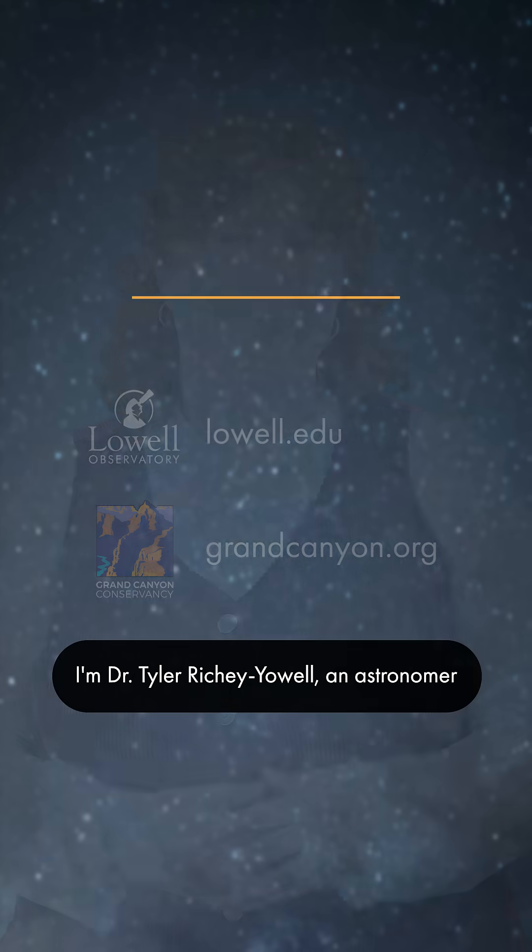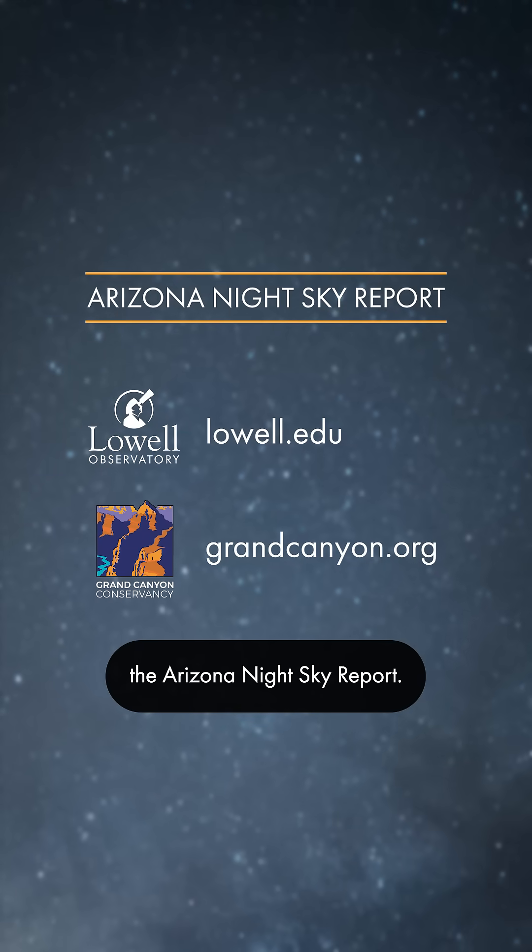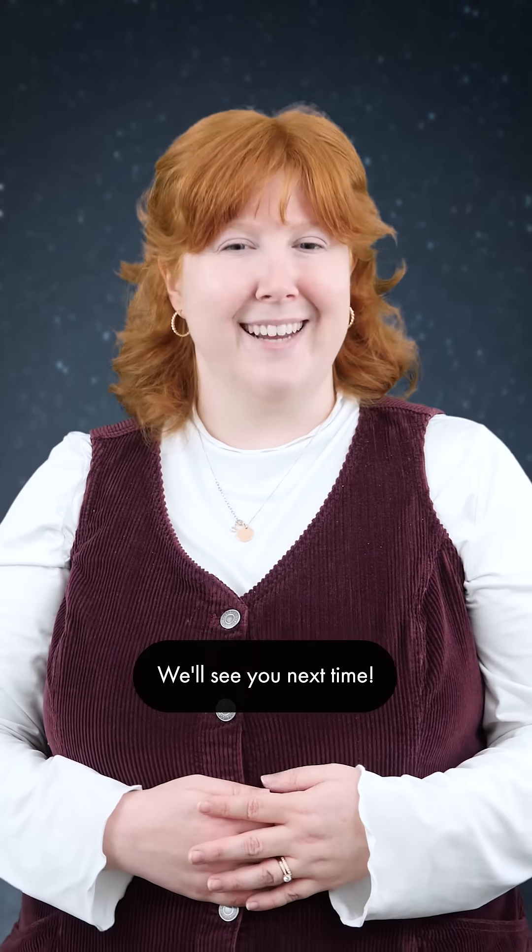That's all for now. I'm Dr. Tyler Ritchie-Owl, an astronomer here at Lowell Observatory, and this has been the Arizona Night Sky Report. We'll see you next time.